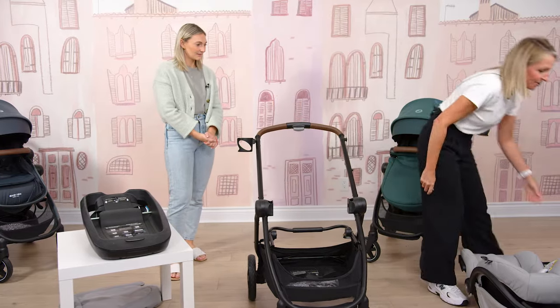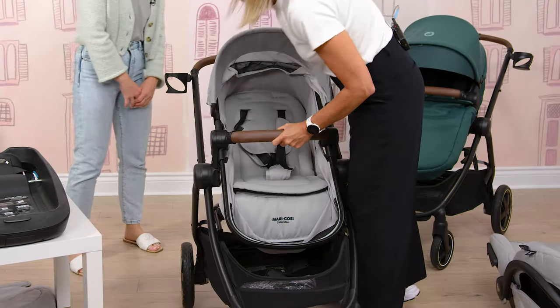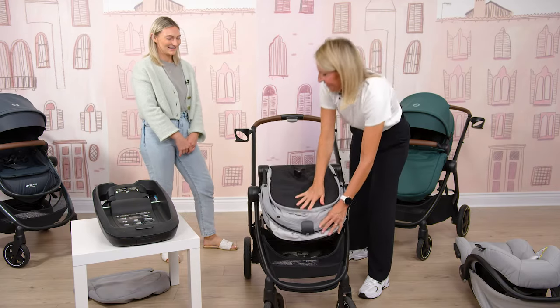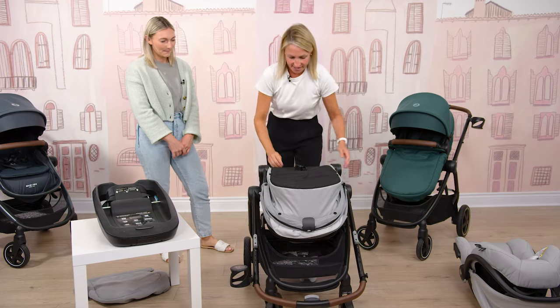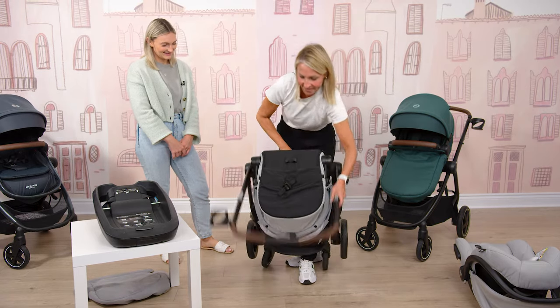I'll also show you how to fold it with the seat on. To fold with the seat on, fold the seat all the way down, then flip the handlebar over, grab your handle right here, and there we go — just as easy.